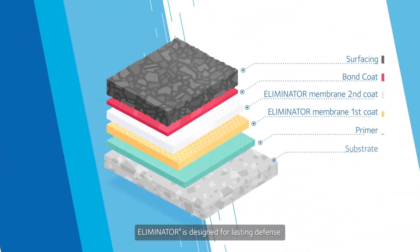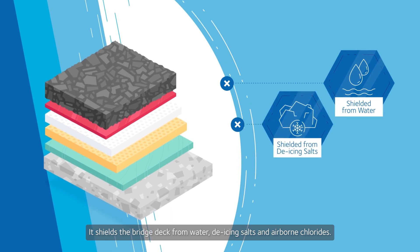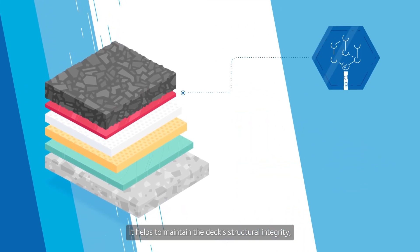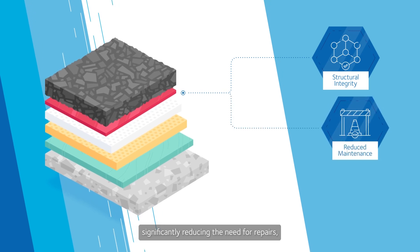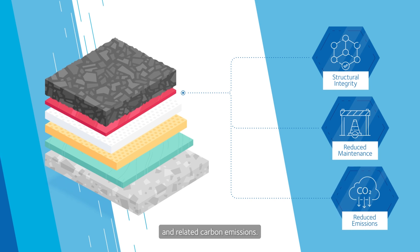Eliminator is designed for lasting defense. It shields the bridge deck from water, de-icing salts, and airborne chlorides. It helps to maintain the deck's structural integrity, significantly reducing the need for repairs, minimizing long-term maintenance costs and related carbon emissions.